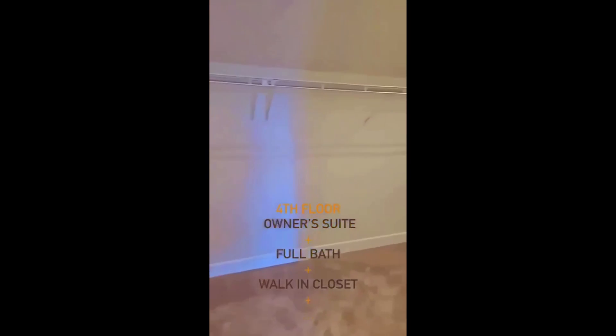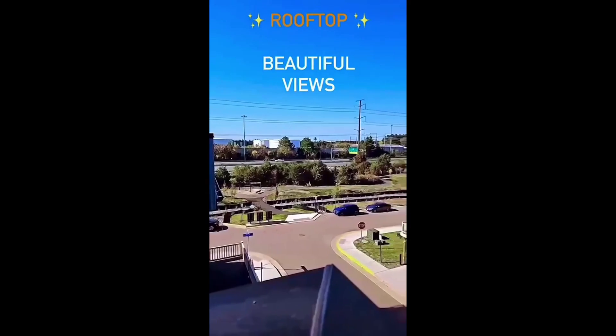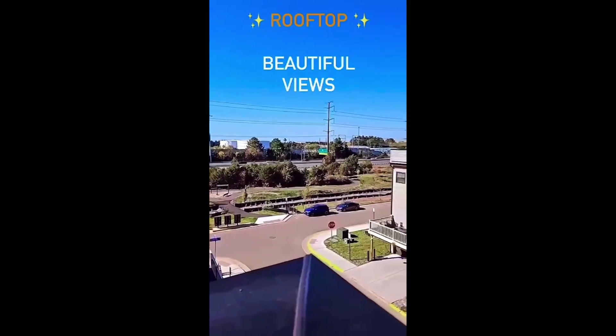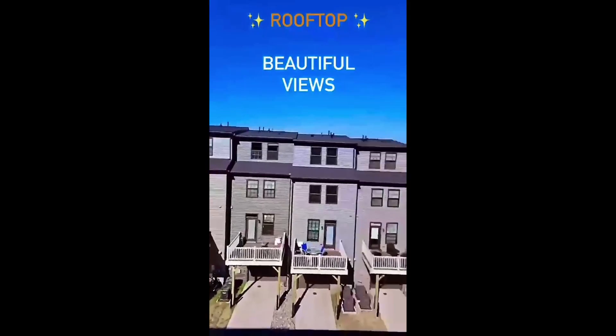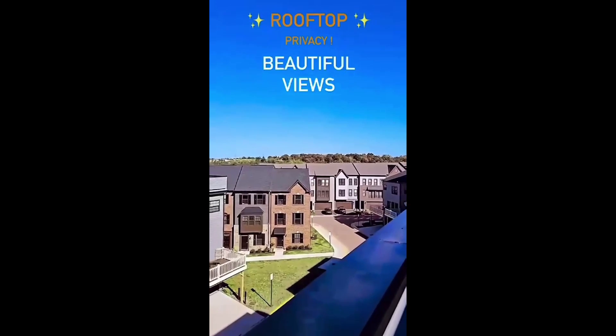And a huge walk-in closet — I think that's my favorite. Up on the rooftop, there's a nice beautiful view. Route 28 is fairly audible but not terribly bad. There's a decent amount of privacy and a beautiful full view.